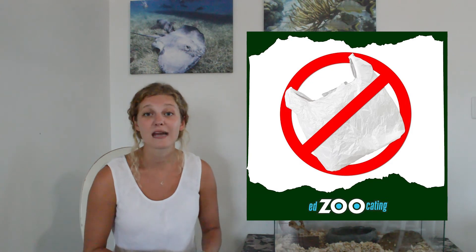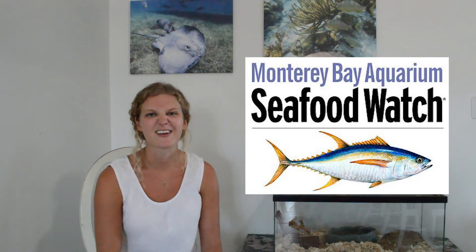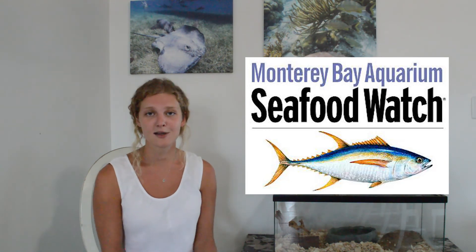In order to protect stingrays, you guys can actually help. You can use less items, use less plastic, and create less garbage that will eventually end up in the ocean or other waterways. You can also eat sustainable seafood when you're at your favorite restaurant getting fish or sushi — make sure that fish was caught in a way that didn't hurt stingrays. I hope you guys have learned a lot about stingrays today, and we look forward to seeing you next time.